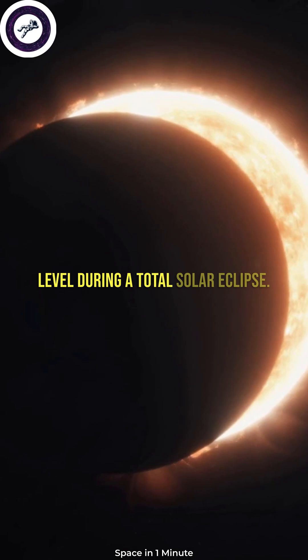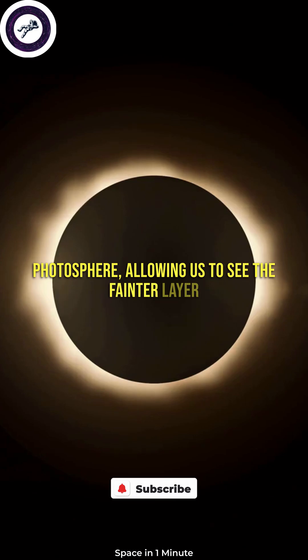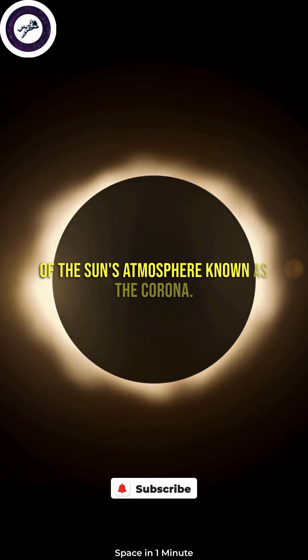During a total solar eclipse, the moon blocks the bright light of the photosphere, allowing us to see the fainter layer of the sun's atmosphere known as the corona.